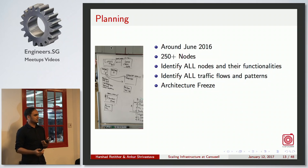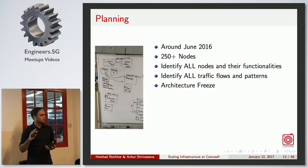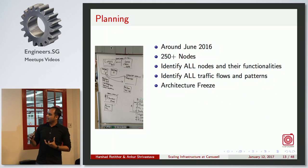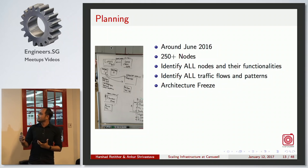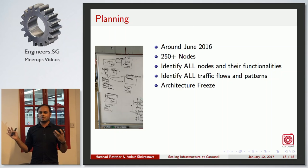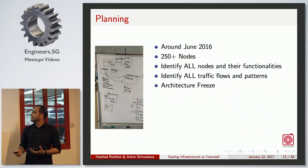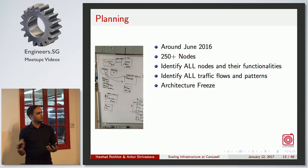How did we execute this migration? Around June 2016 we decided to migrate — at that time we were on around 250 nodes. The task was to identify each and every node and its functionality, identify all traffic patterns and how requests flow through each node, gather all scattered information into a central place and document it. After this was done, the architecture was frozen — no more architecture changes in the old provider.